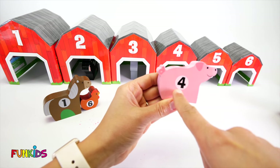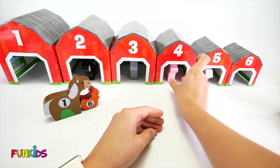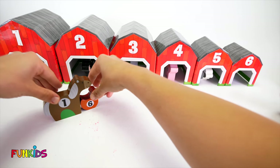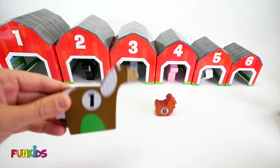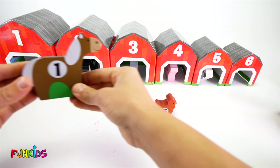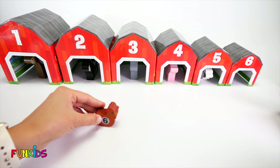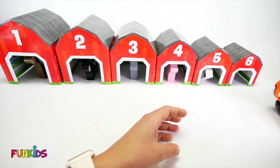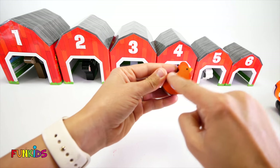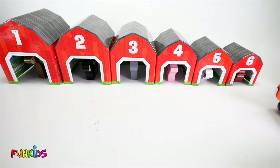Now let's put our pig in barn number four. Oink, oink, oink. We only have two more left. Number one, our horse, it's brown. And let's put it in number one. And we have our chicken, and it's number six. It's also brown. There are all of our animals in our barns.